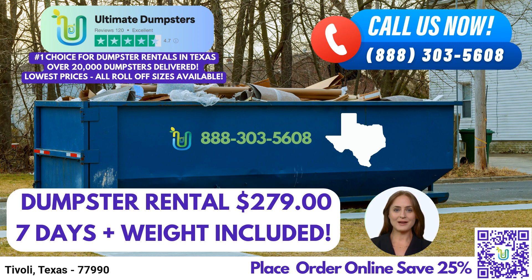For larger projects, we have the 30-yard dumpster, measuring approximately 22 feet long, 8 feet wide, and 6 feet high. It is commonly used for commercial dumpsters or demolition debris.